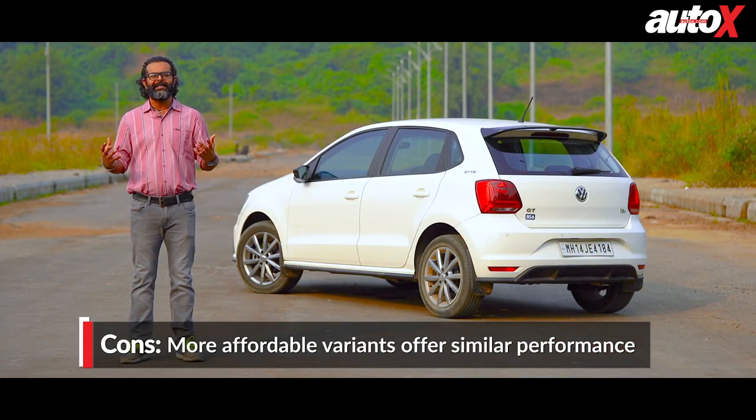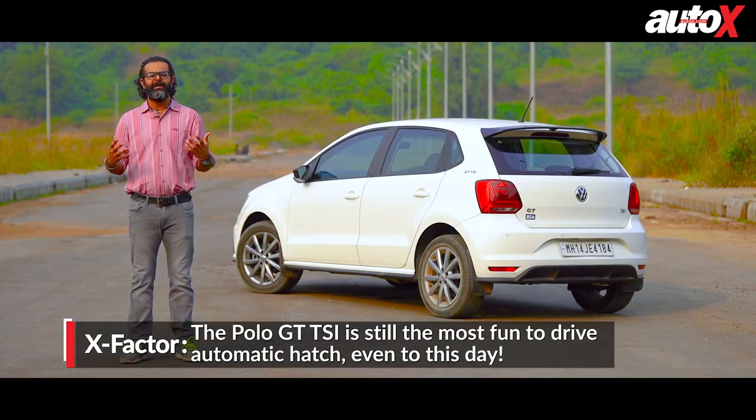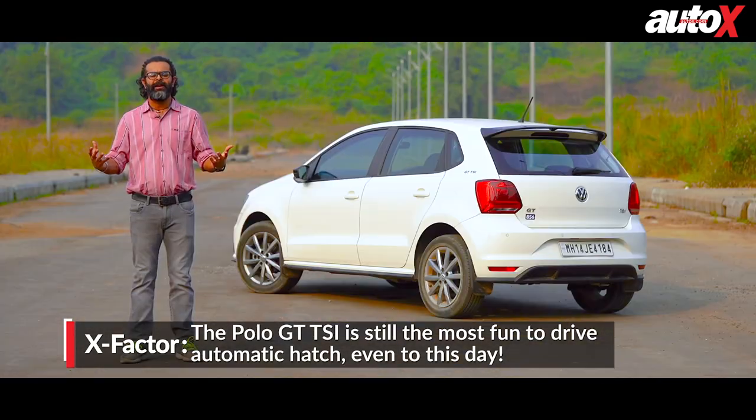Ever since the launch of the GT TSI, it has firmly held its position in the Indian market. But now, with more affordable variants offering a similar kind of performance, it makes the GT TSI badge more vulnerable than ever.